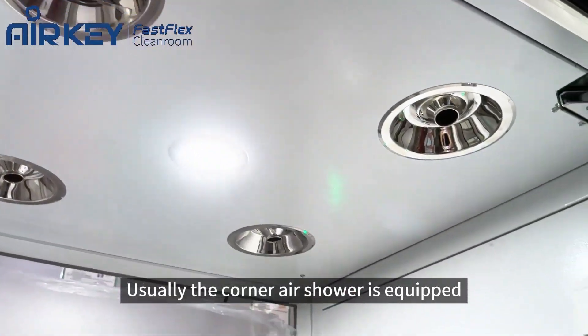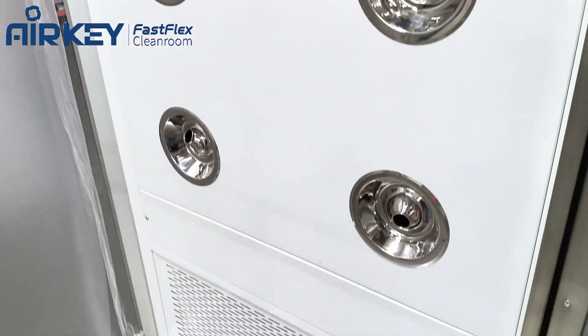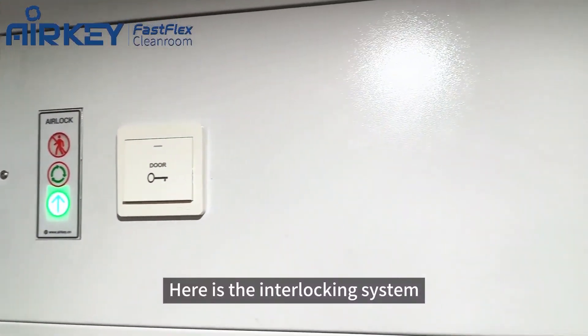Usually the air shower is equipped with top and side blowing. Here is the interlocking system.